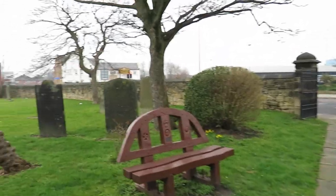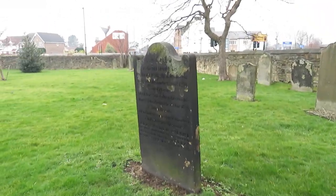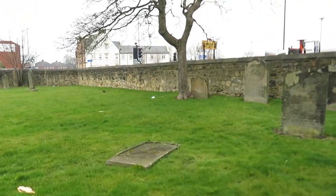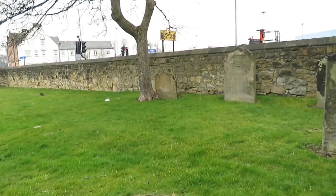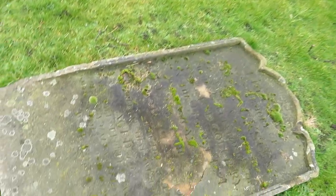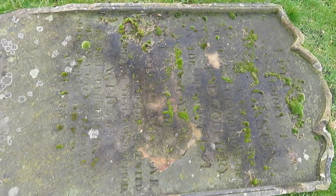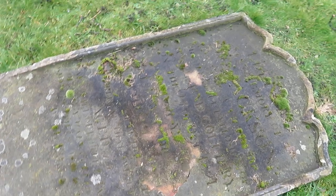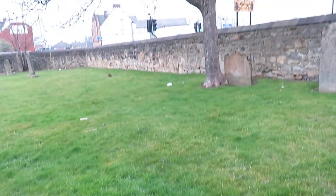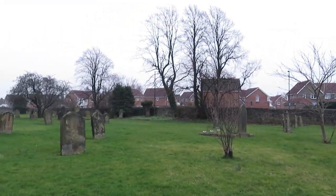As we come to this last part of the video, we come to this particular headstone which is unfortunately lying down. Years and years of weather damage mean you can't read it as well as you used to be able to. However, this is another memorial for some of the people who died in the 1821 pit disaster. I took a photo of that headstone several years ago and you could really see it clearly, but unfortunately now you can't.